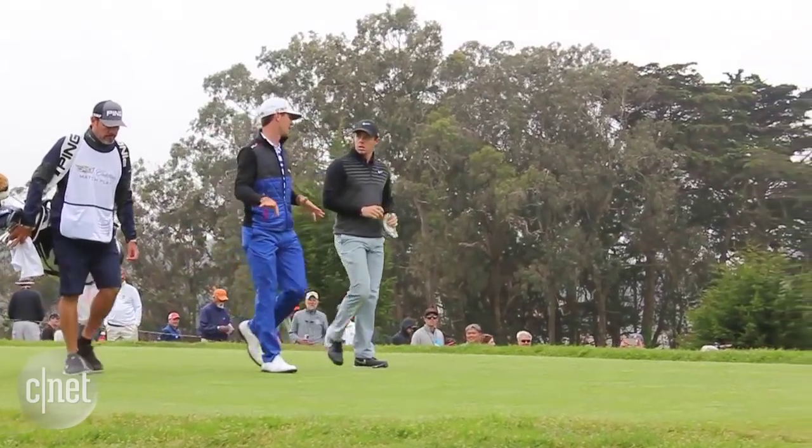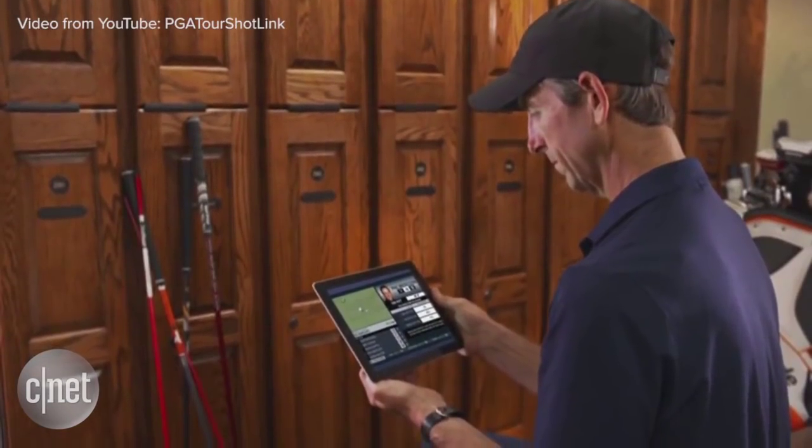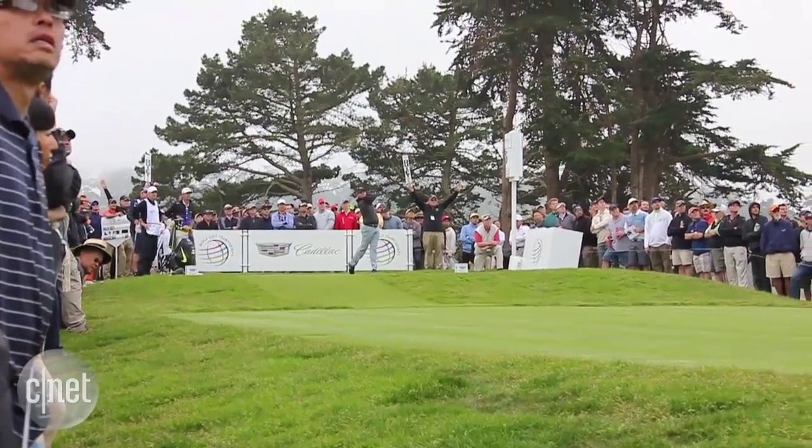With younger players like McIlroy and Masters champion Jordan Spieth dominating the headlines, the tour is delving deeper into tech to entice another generation of golf fans. It's partly designed to stimulate more interest in the sport generally, but also to focus people's attention on how cool these young guys are.